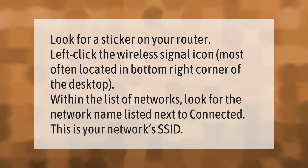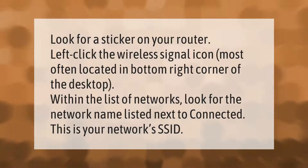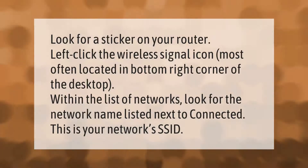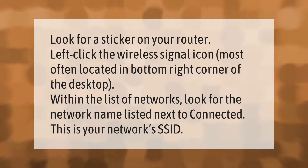Look for a sticker on your router. Left click the wireless signal icon, most often located in the bottom right corner of the desktop. Within the list of networks, look for the network name listed next to 'Connected' — this is your network's SSID.